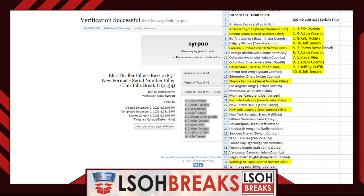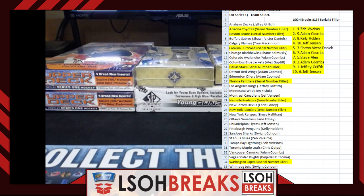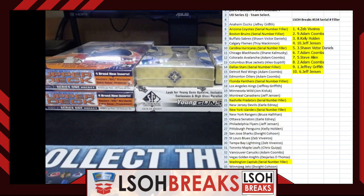Serial number filler spots: spot 1 — Zeb B, spot 2 — Adam Coombs, spot 3 — Kelly Holden, spot 4 — Jeff Jensen, spot 5 — Sean Victor Daniels, spot 6 — Adam Coombs, spot 7 — Steve Allen, spot 8 — Adam Coombs, spot 9 — Jeffrey Griffith, spot 10 (zero) — Jeff Jensen. Everything we need to know is in front of us. Let's go hunting for some cards.